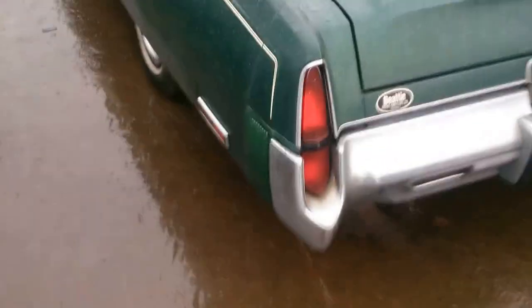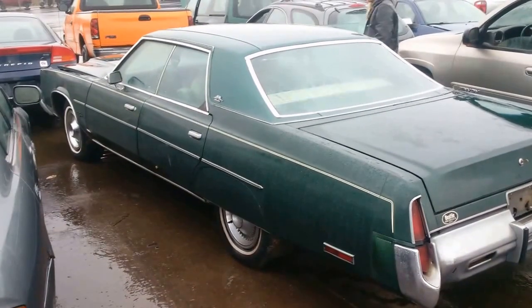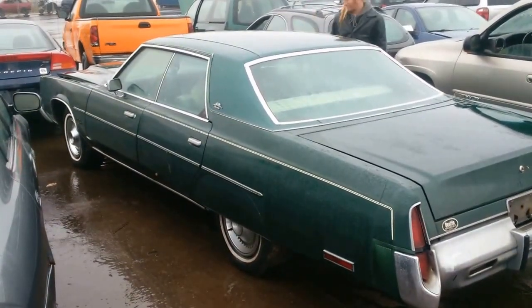Anyway guys, there we go — a 76 New Yorker chrome, out. Alright.